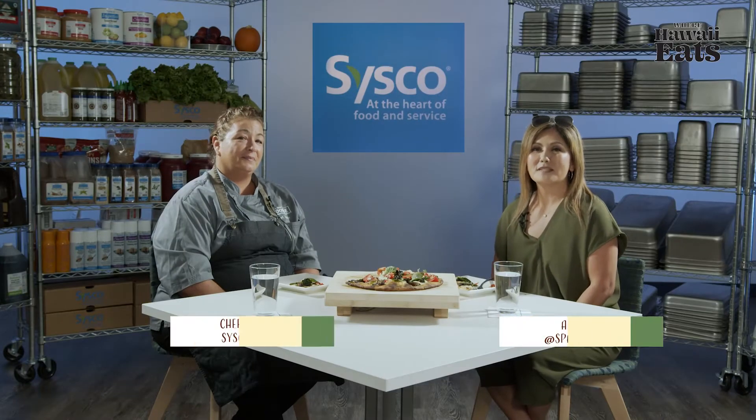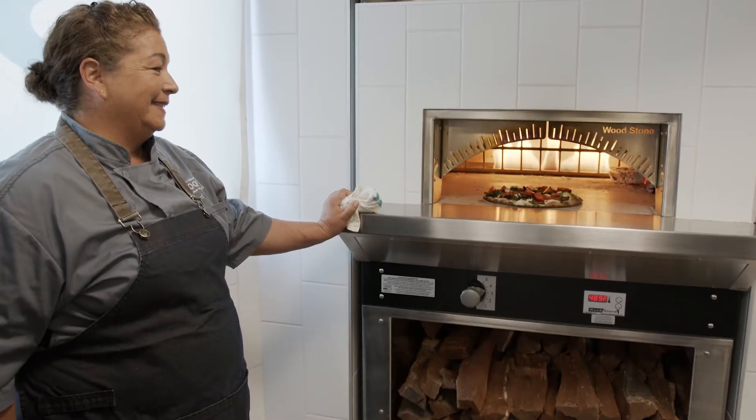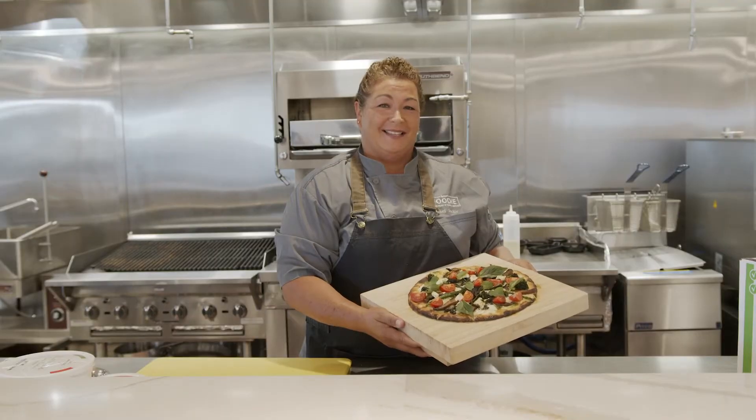Welcome to Where Hawaii Eats. Today we are here at the Cisco Hawaii Business Resource Center where it's more than a concept kitchen. We're also here today with Chef Jackie Lau who is their culinary specialist. Thank you Chef Jackie for joining us.